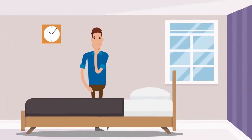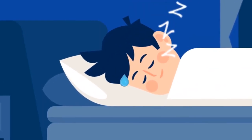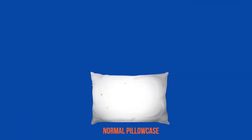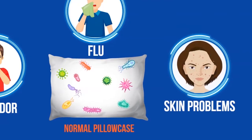Have you ever wondered what happens to your pillowcase after you use it? Billions of infectious germs start to grow on it using the sweat from your body. This causes bad odor and even infectious diseases like flu and other skin problems on your face.